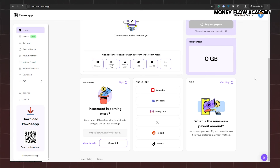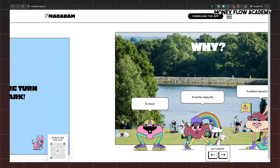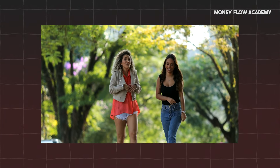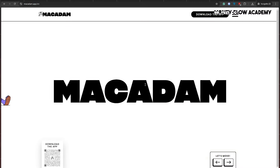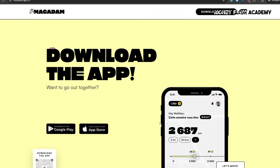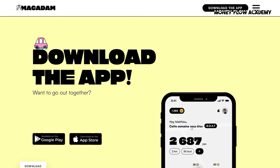The second passive income app on our list is the Macadam app, which you can find at macadam.app. This app is a fantastic way to earn money simply by walking. With the Macadam app, every step you take generates passive income — whether you're out for a stroll, going for a morning walk, or even just moving around your house. After downloading the app, every step you take is tracked and converted into coins, which can then be turned into real money. Whether you're walking to a restaurant, visiting a salon, or shopping at the mall, the Macadam app rewards you for staying active, and it's available in nearly every country.